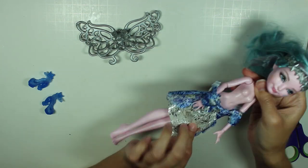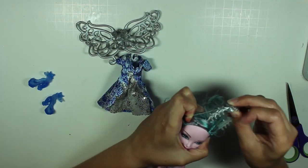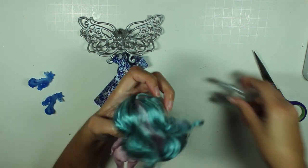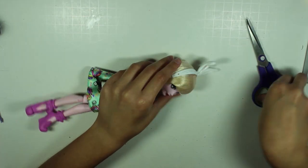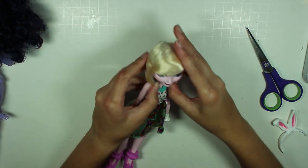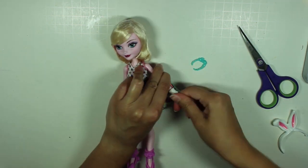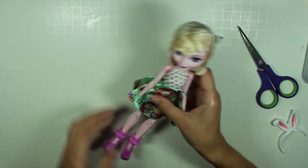Her face mold features an adorable squinty-eyed smile, and her skin tone is a pearlescent pink that's perfect for Mew. However, I also wanted Mew to have the shorter Ever After High body type, so that she could be noticeably small compared to Mewtwo. Plus, I don't think any of the other Zodiac dolls have been on the shorter body so far, so it makes for some more variety.